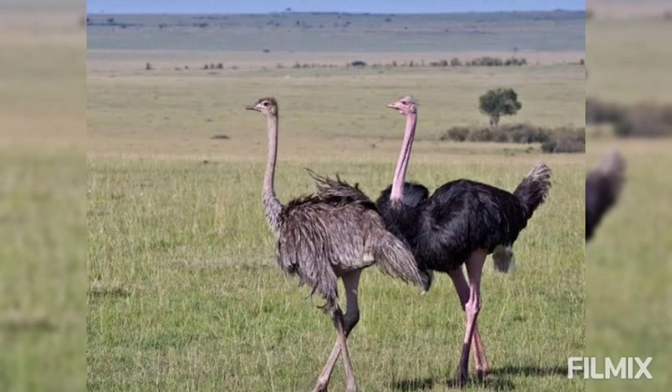Ostrich meat is coarse and of little use for food.